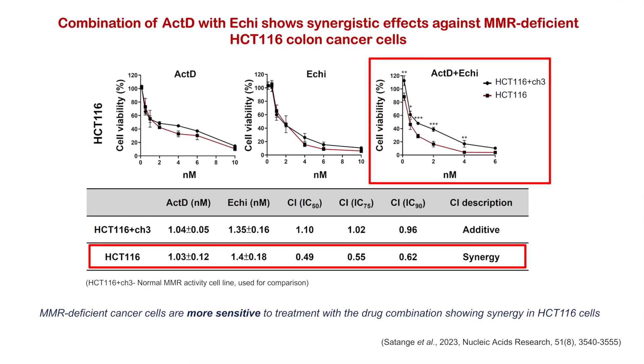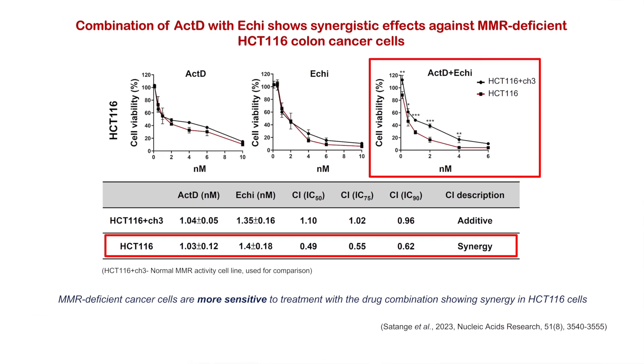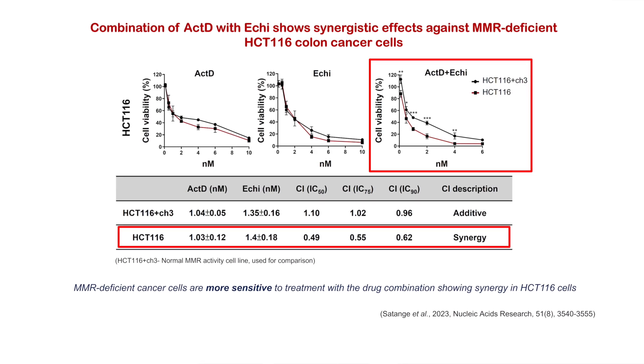In order to check the therapeutic potential of this drug combination, we tested the equimolar combination of actinomycin D and echinomycin against MMR-deficient HCT116 colon cancer cells, and we found that this drug combination can indeed show a synergistic effect against HCT116 colon cancer cells.